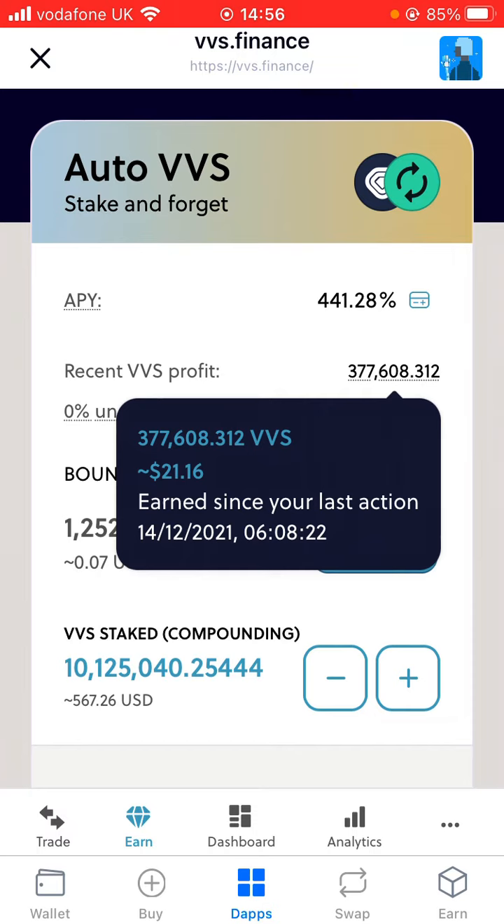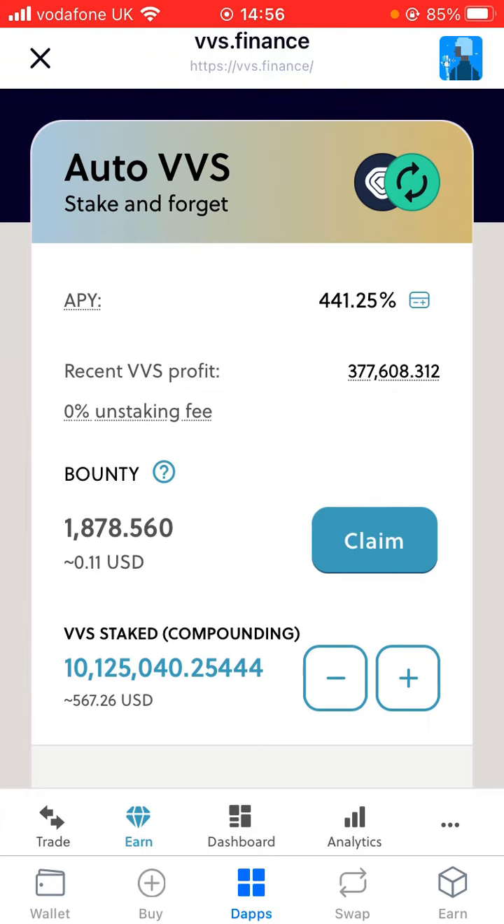I've made more in the long run but this is just showing you a week. You can see it was the 14th last time I added more to this. My target was always 10 million and I've hit that now, so I'm just going to sit back, not planning to add any more money for the time being — just let it grow. As the price increases over time the money will also increase. Thanks for watching, let me know in the comments if you're staking your VVS tokens.